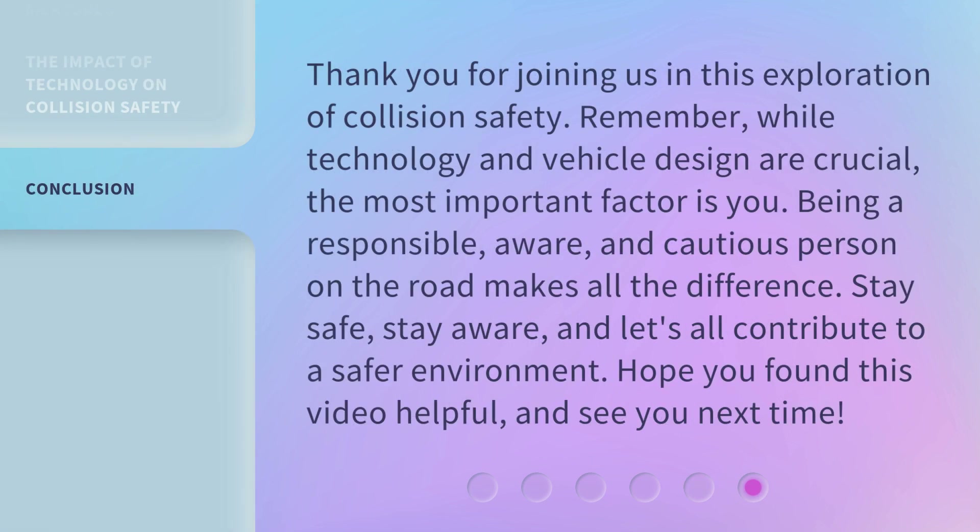Thank you for joining us in this exploration of collision safety. Remember, while technology and vehicle design are crucial, the most important factor is you. Being a responsible, aware, and cautious person on the road makes all the difference. Stay safe, stay aware, and let's all contribute to a safer environment. Hope you found this video helpful, and see you next time. Have a great day.